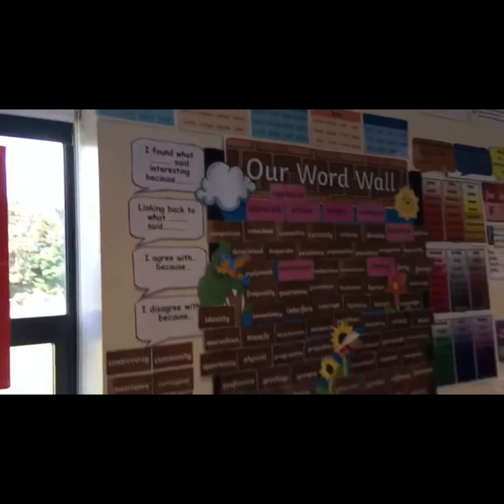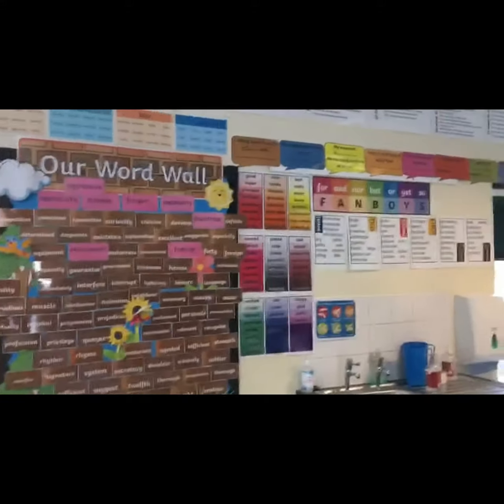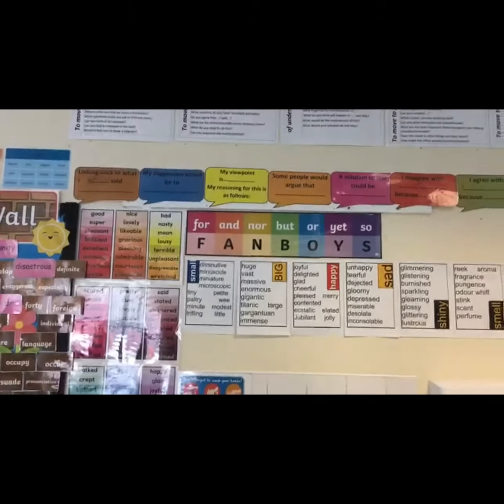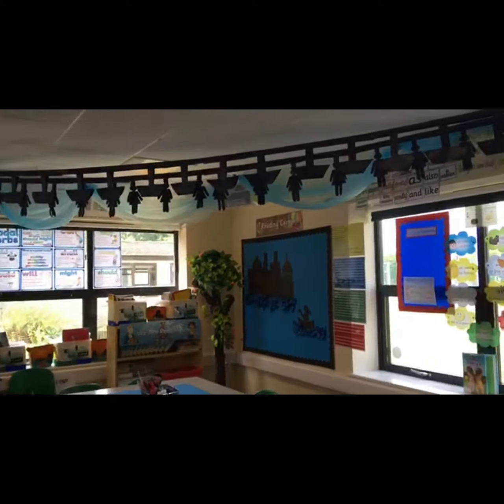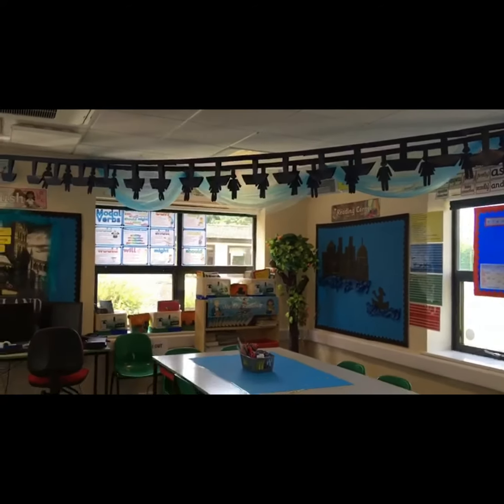Our conjunctions and our year 5 and 6 words, and then up-leveled vocabulary — more ambitious vocabulary for the children to learn and use. And then to go with my text I have my hanging display as well, so I've got the boat and the girl who's sailing in the boat.